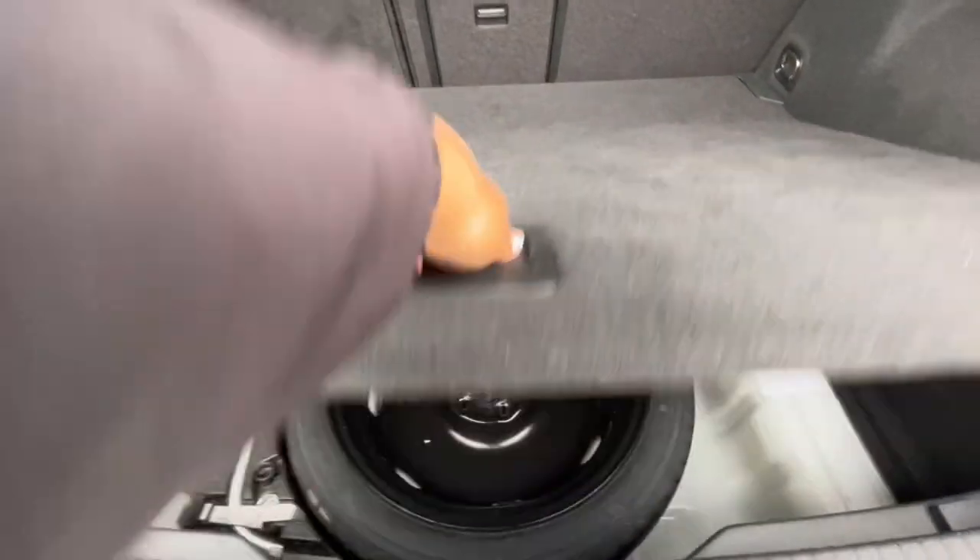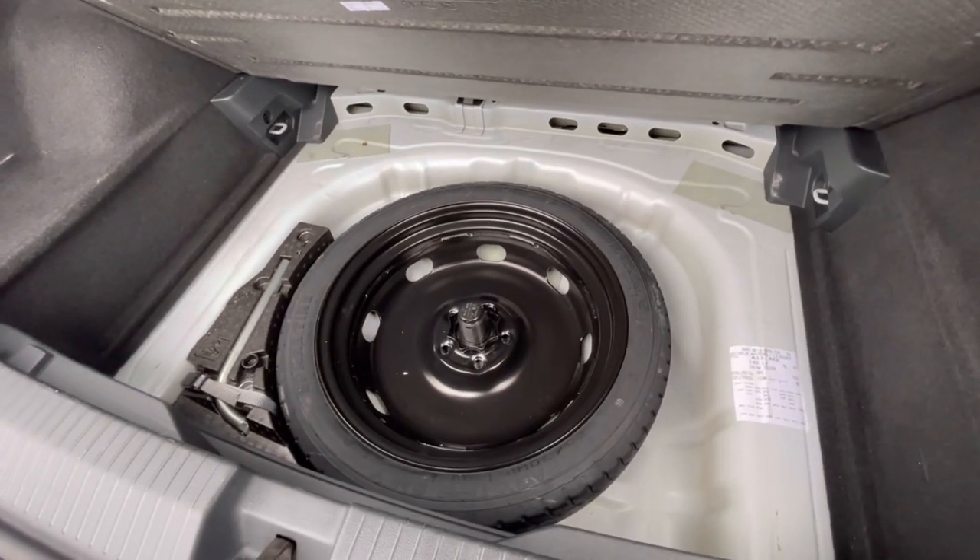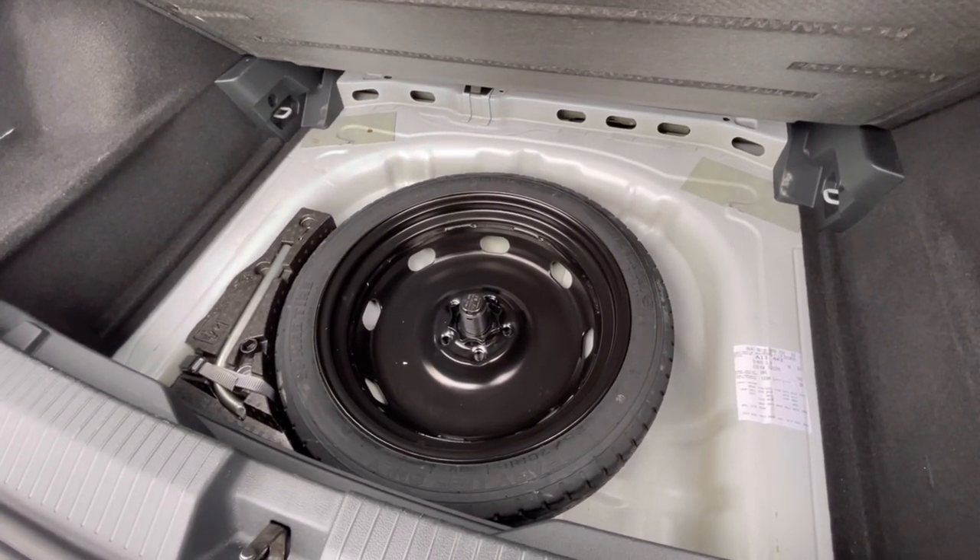As we access the boot, you'll notice we have a fantastic and spacious boot size — large enough to fit flat shopping bags and even a pram. We also have additional storage space underneath for a spare wheel or height.